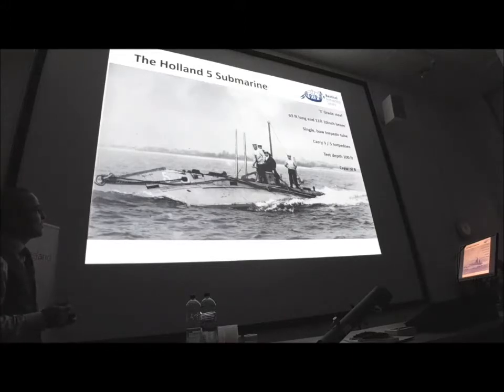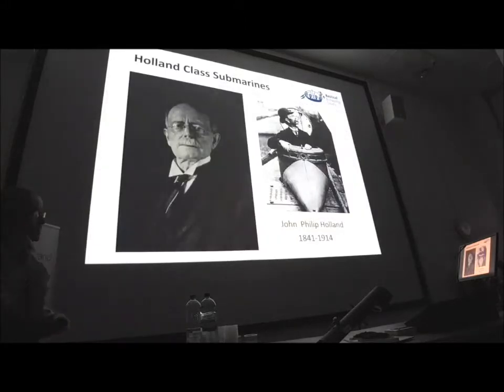Here are the crew, one of them coming out of the conning tower — no life jackets, as you'll notice. This is in the Eastern Solent, with the Isle of Wight in the background. Designed by John Philip Holland, an early submarine pioneer.